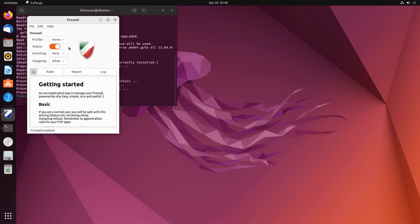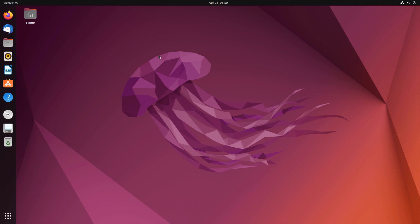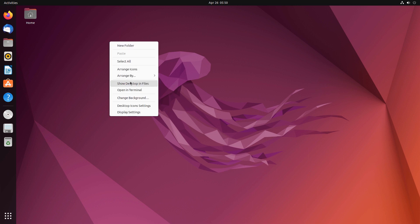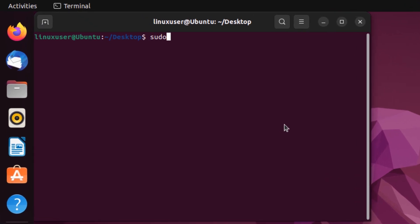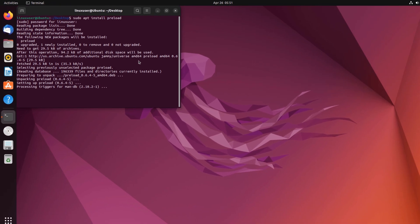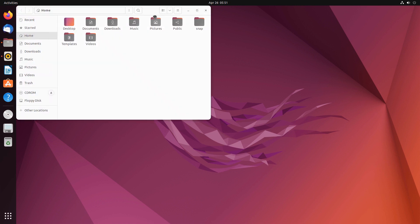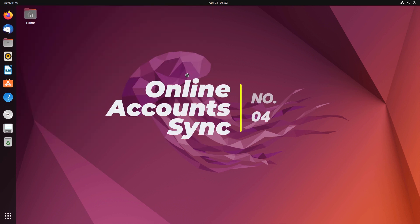Next up we have preload. We want the mostly-used applications to launch very fast, and the preload package helps us increase the loading time of apps that are used most. Open up a new terminal and type in the command sudo apt install preload. This is going to install preload and set it up for your Ubuntu installation. Preload greatly increases the launch speed of the recently or mostly used applications.